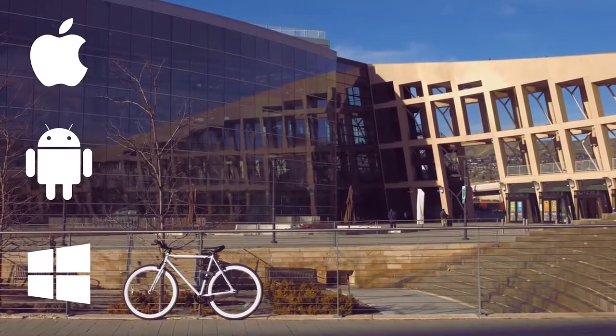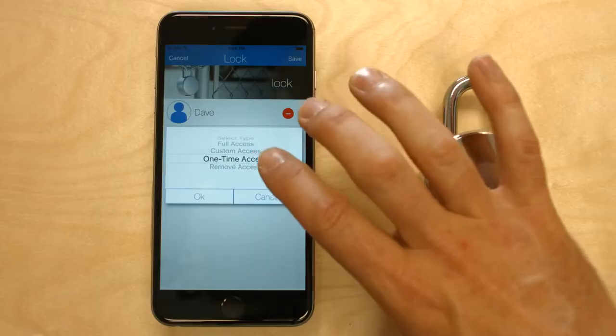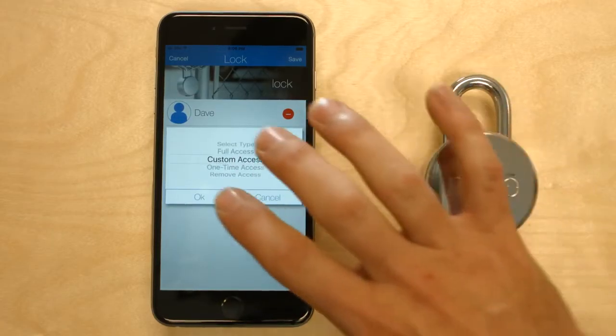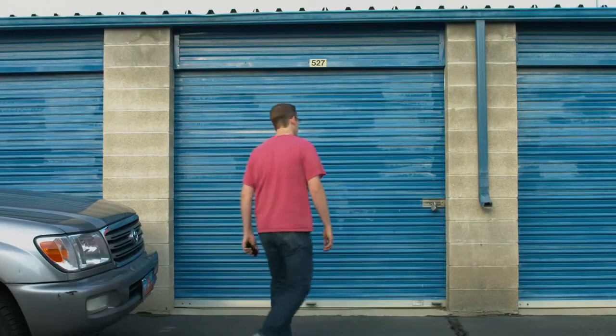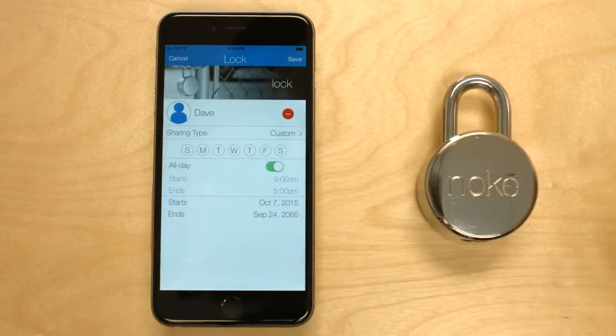Our iOS and Android apps allow sharing to be done on a one-time basis, multi-use basis, or any other customized schedule you need. Giving access to your pool or your storage unit is just a click away.